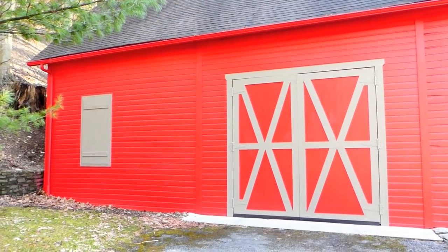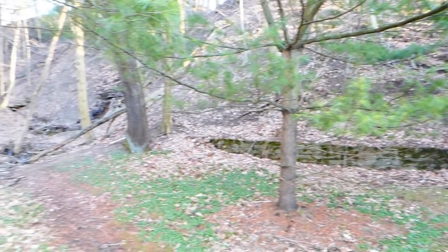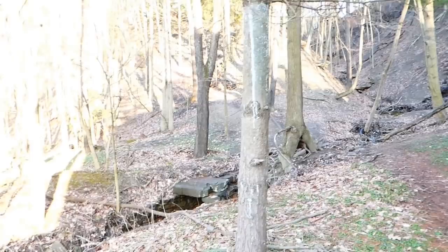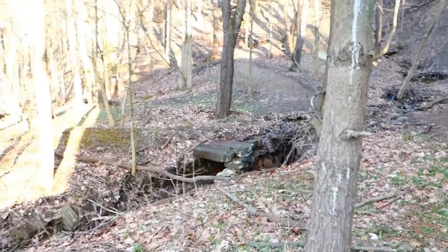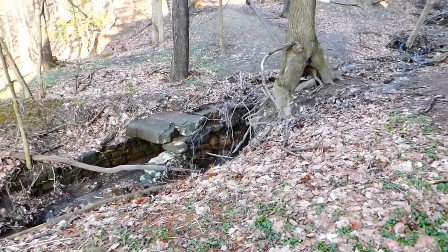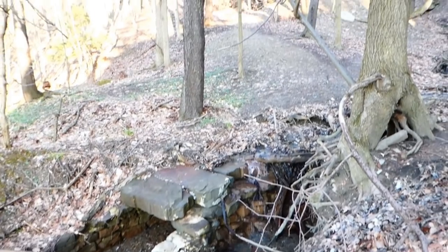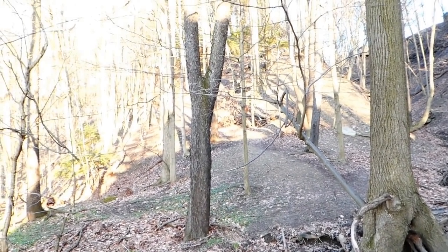Here we are behind Tyler Barn. As you can see, there's an old wall, and right over this way across here is what's left of an old bridge over a stream. Straight up this way is the old cattle road that leads all the way up.